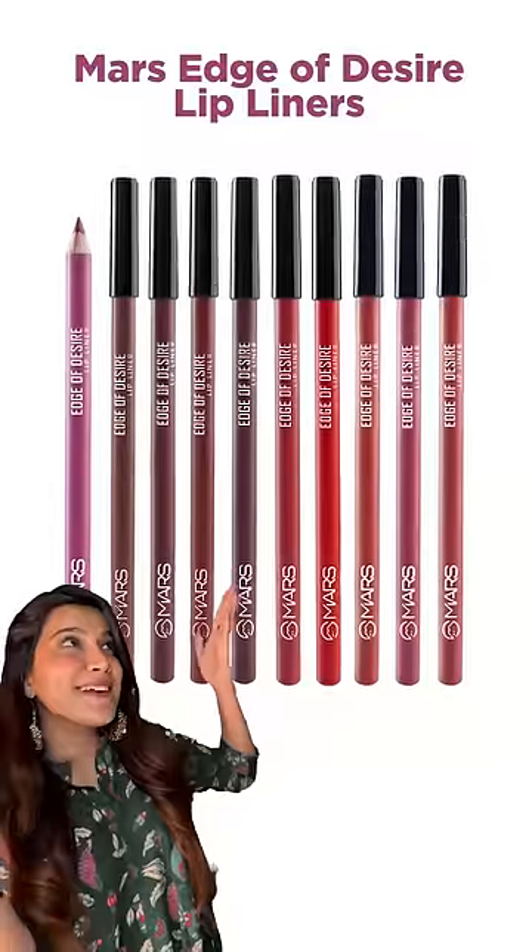I'm talking about Marv Edge of Desire Lip Liner. Although I wanted to try the limited shades, since they are out of stock all the time, I placed the order for the entire set. Let's open this.